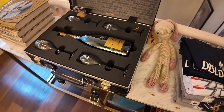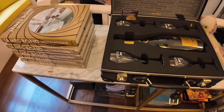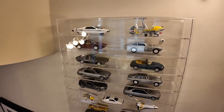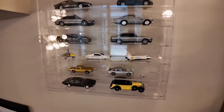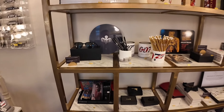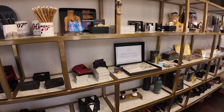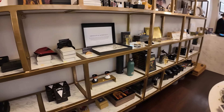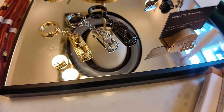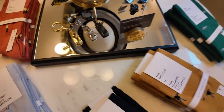We have a custom Bollinger case, custom fitted luggage — absolutely beautiful. They're selling little die-cast cars as well. A lot of different items.